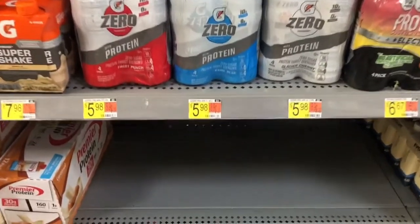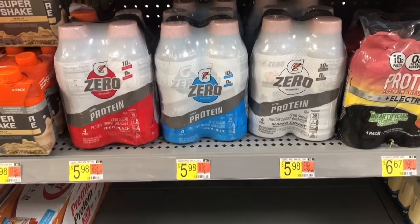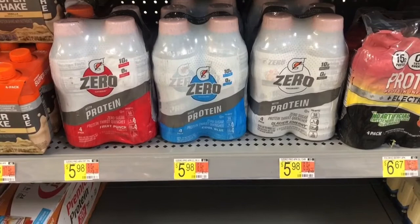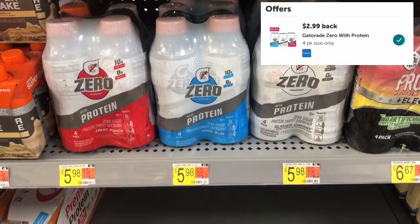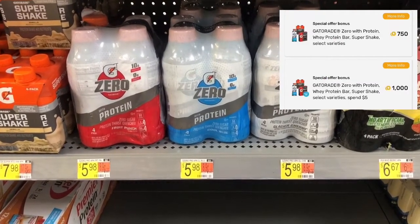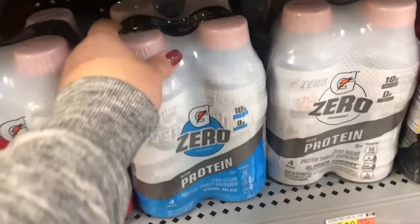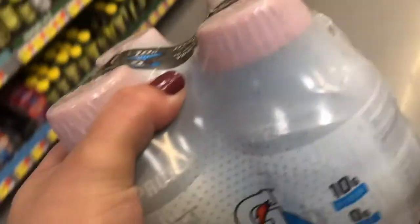These Get it Right at Zero are priced at $5.98. I will pay $5.98 out of pocket, submit my receipt to Ibotta for $2.99 as well as to Fetch for $1.75 back, making this four pack only $1.24. By the way, these are actually by the pharmacy section, not where the regular drinks are.